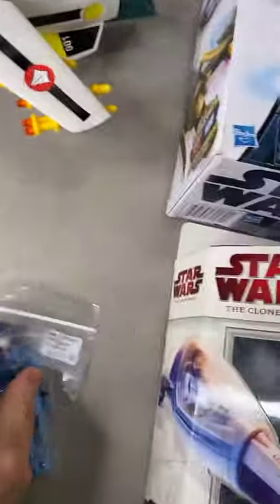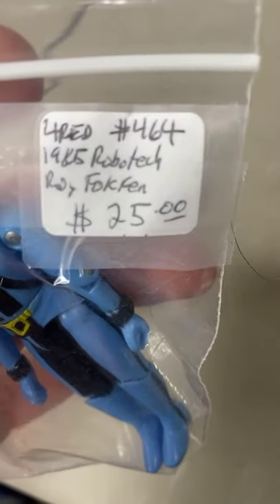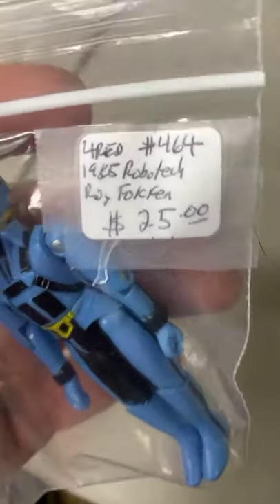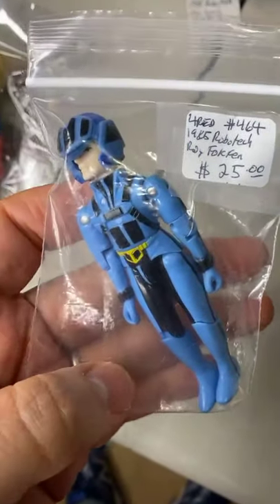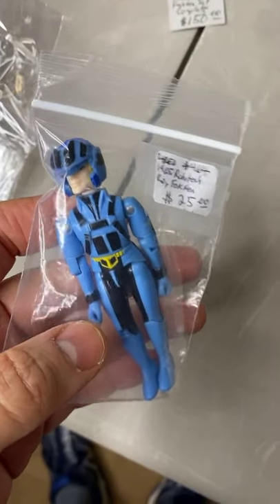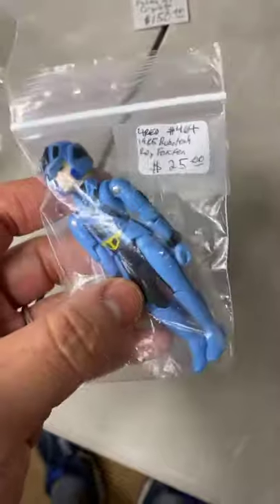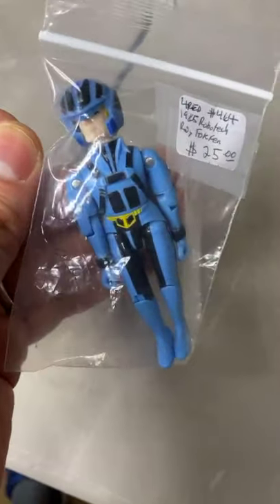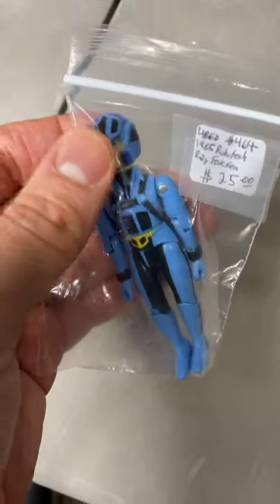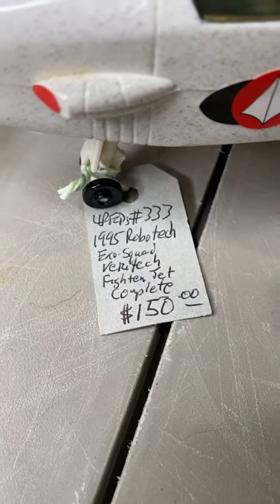Here's some Robotech. We have a little Robotech figure — Roy Fokker. $25 with the helmet. This is rare. And here's another rare Robotech piece — a 1995 Exo-Squad Veritech fighter jet, complete. $150. Look at this beauty.